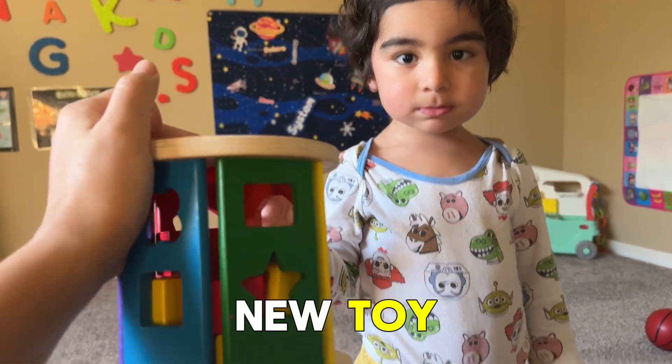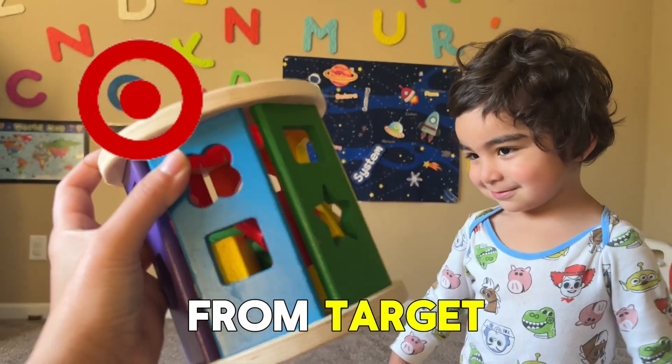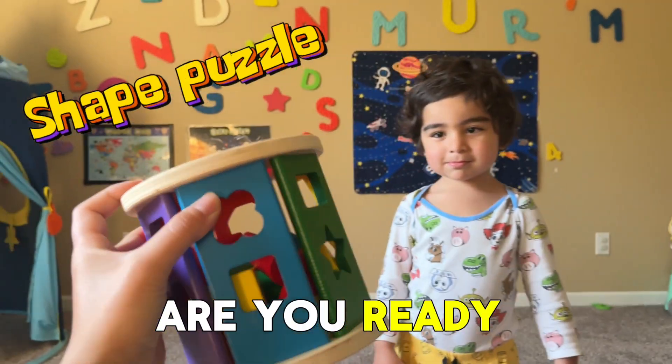Look at this new toy! We bought this from Target and we want to play with this. It's a shape puzzle. Are you ready to play?